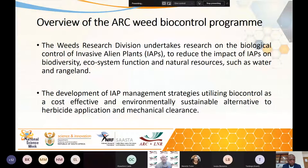I'd like to give you an overview of the ARC Weed Biocontrol programme. My research division at RudiPlant undertakes research on the biocontrol of invasive alien plants, which we know as weeds, to reduce the impact of alien invasive plants on biodiversity, ecosystem function, and the negative impacts that weeds have on natural resources such as water and rangeland. We develop management strategies for our IAPs utilising biocontrol, because it's a cost effective and environmentally sustainable alternative to herbicide application and mechanical clearance.